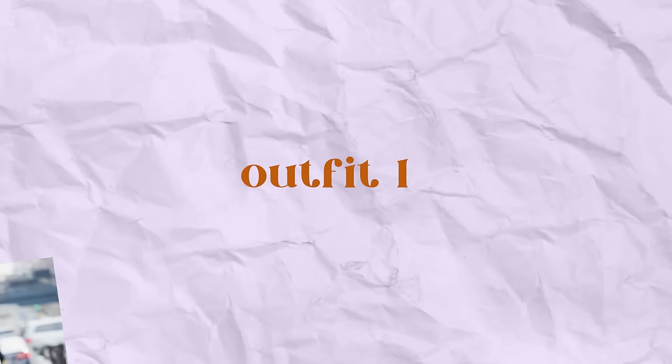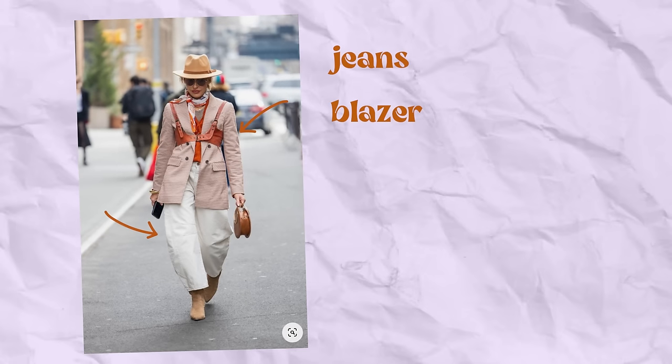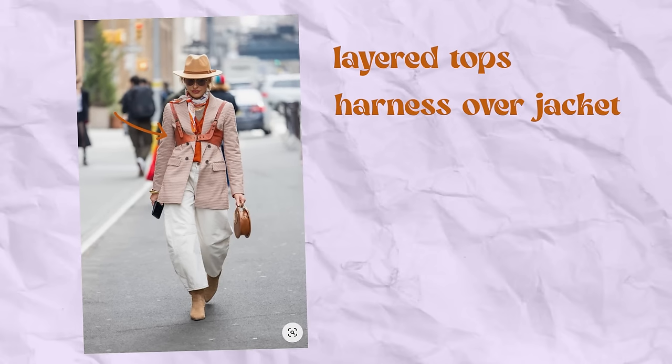For look number one, I am so in love with this first look. I don't really know what it is about it, but just the feel of the whole thing is so great. It is just so cool and feels very trendy and right now, but also there's a lot of elements that feel really classic. It's kind of basic, but all the little details just make it so interesting.